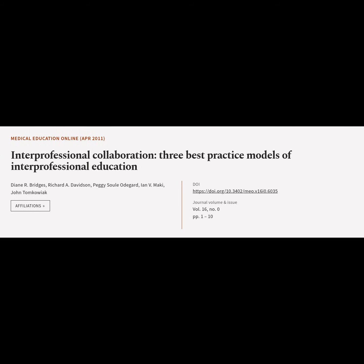This article is titled Interprofessional Collaboration: Three Best Practice Models of Interprofessional Education, and was authored by Diane Bridges, Richard Davidson, Peggy Sol Odegard, Ian Mocky, and John Tomkowiak.